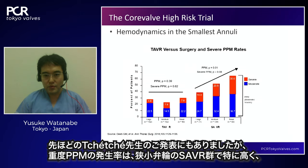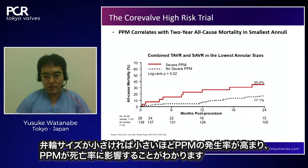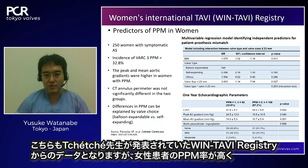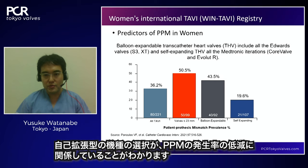Severe PPM rates are higher especially in the surgical AVR group for small annulus size, and PPM is related to high mortality. The WIN-TAVI registry also showed PPM rate is higher among women, and using a self-expanding valve is related to lower incidence of PPM. The low-risk PARTNER trial showed PPM in women is associated with worse outcomes compared to men.